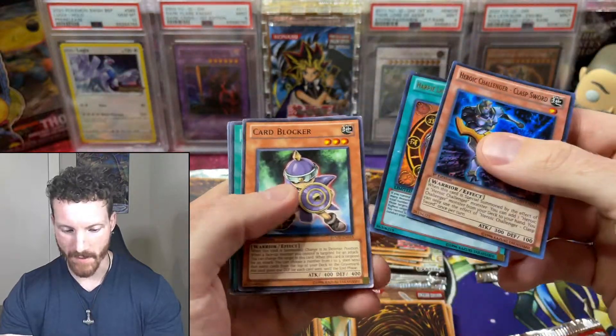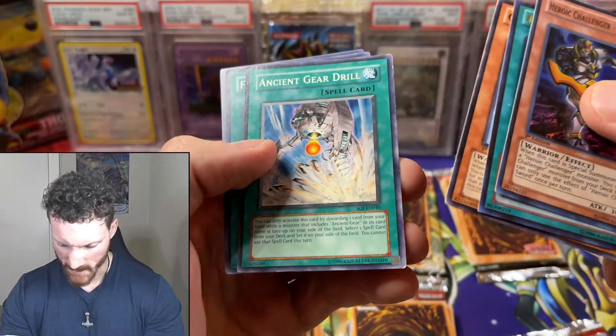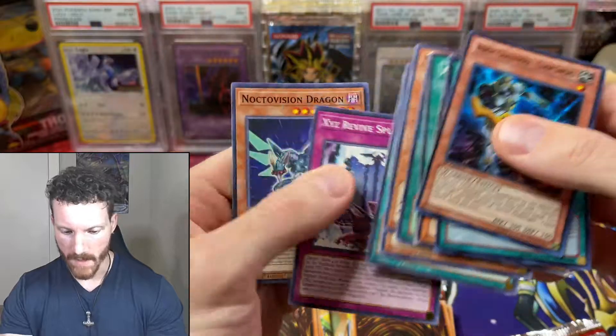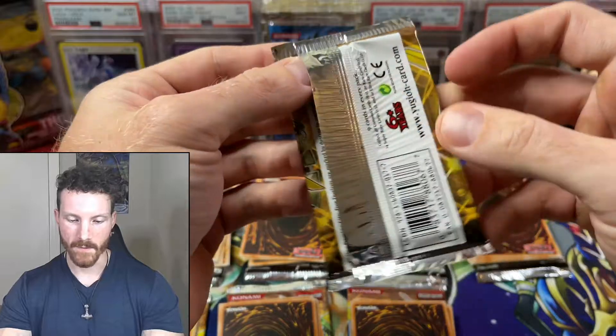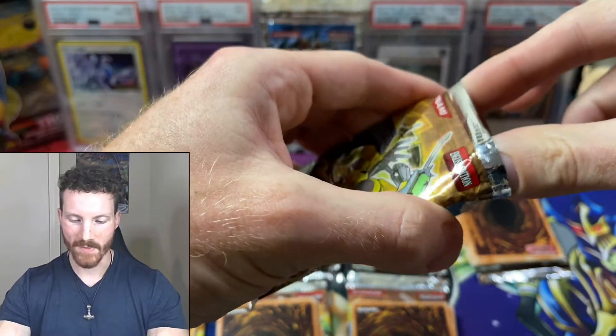We're going to start with pack number one and see what our holos and rares are. We actually got a super rare and an ultra rare. And sometimes you can actually see some first editions — Shadow of Infinity. Really not too bad. I don't want to take up too much of our time looking at the commons because this is what we are here for. I am so excited to open up these packs.